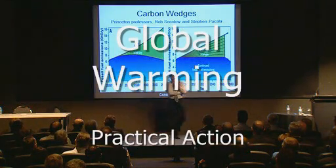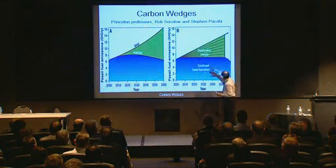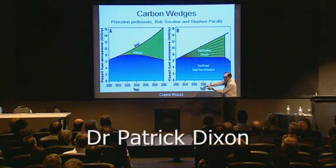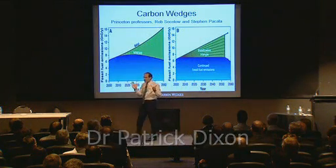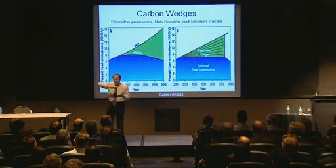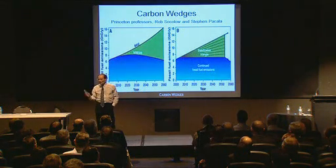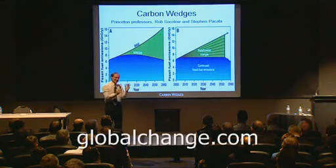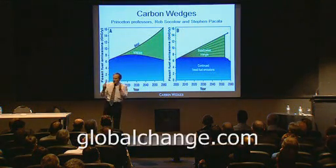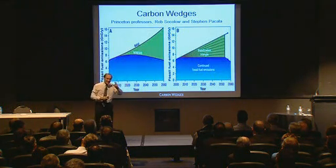In Princeton University, there are two professors who suggested that we tackle global warming as a series of wedges. Each of these wedges is like a triangle — a particular step which drives energy efficiency, and in and of itself it will not save the world. But as you put a number of these wedges together, you'll end up having a huge impact. And I would suggest that right in your hands, in your businesses, in your relationships, in the contracts you will sign in the next six months, are some of these wedges. And they are very significant.